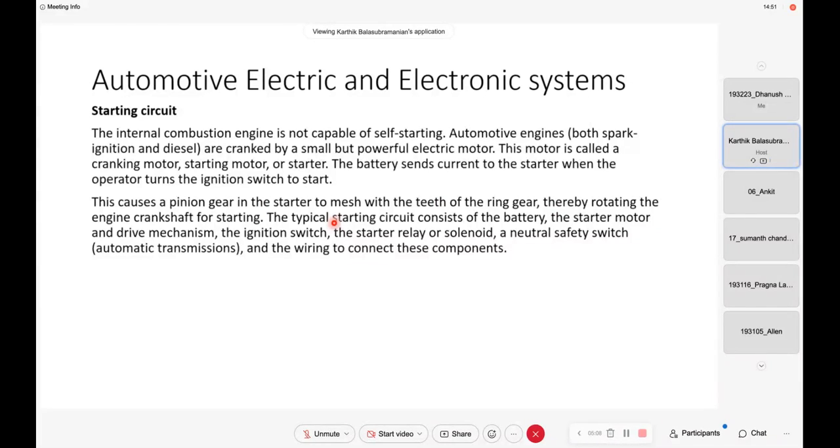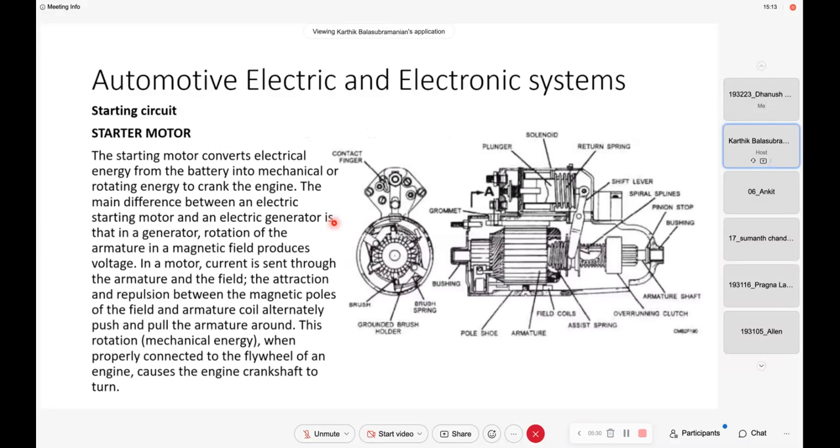You have a kick starter in two-wheelers. The kick starter is nothing but the same mechanism — you provide an initial torque to turn the engine. You have to rotate the crankshaft and allow the piston to move up and down and start the engine by supplying fuel and then the ignition. So this is a typical starter motor — a very small but very powerful motor.